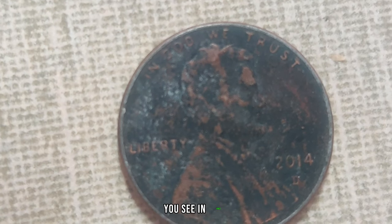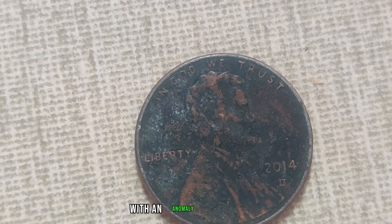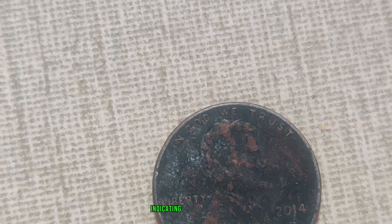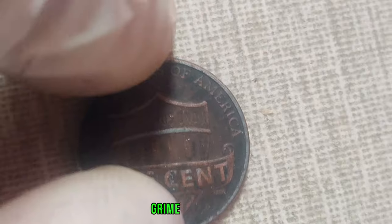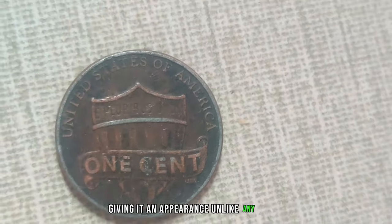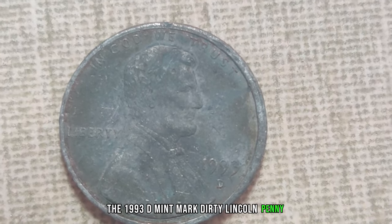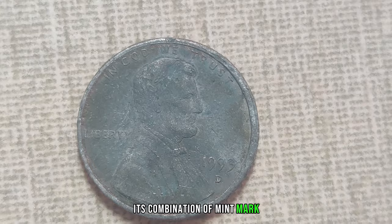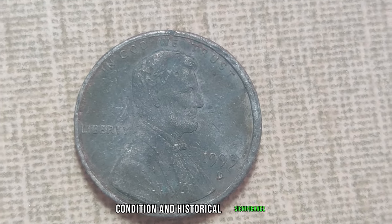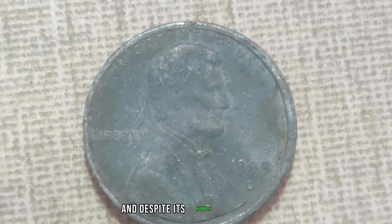In 1993, a small batch of Lincoln pennies was minted at the Denver Mint with an anomaly — a D-Mint Mark indicating its origin. But what sets this particular penny apart is its unique condition: covered in dirt, grime, and oxidation, giving it an appearance unlike any other. The 1993 D-Mint Mark Dirty Lincoln penny is a true rarity. Its combination of mint mark, condition, and historical significance makes it highly sought after by collectors worldwide.